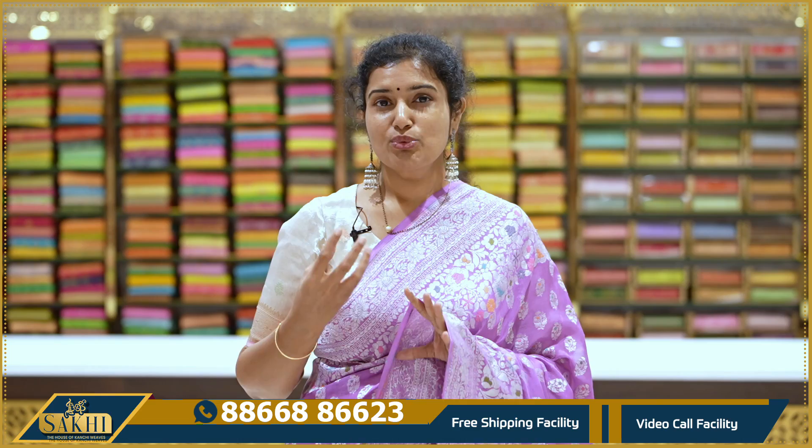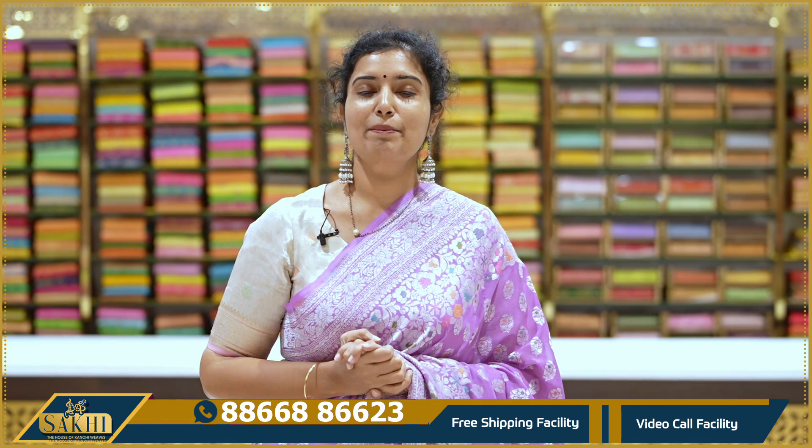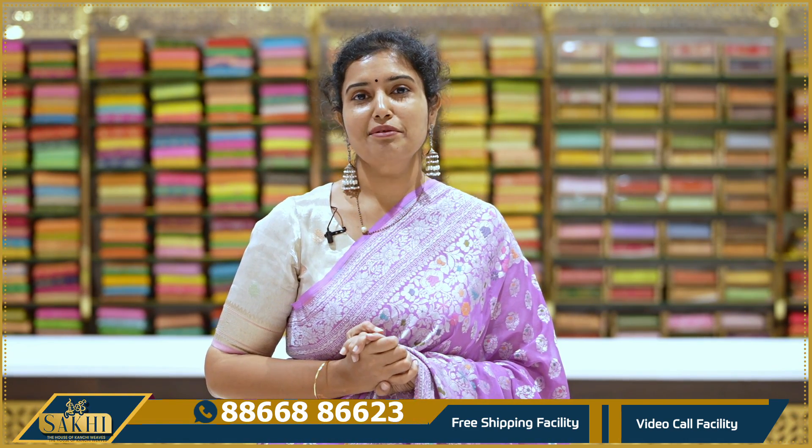This is a very fresh collection — a unique piece for your wardrobe that will last forever. It is very durable, easy maintenance, and comfortable to wear. Take a screenshot and send the number on WhatsApp to purchase. Thanks for watching our videos.